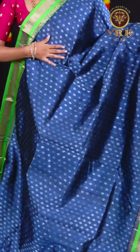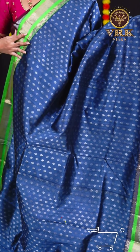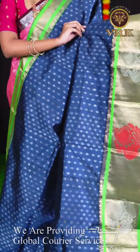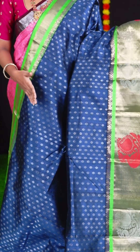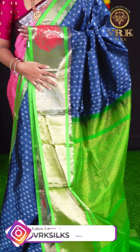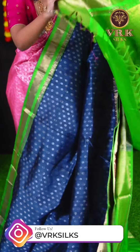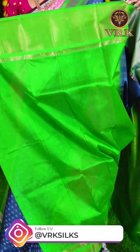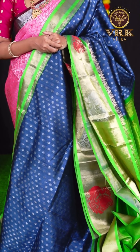This beautiful saree is in the combination of grey with green and the body is all over silver zari designer booties. The border is a golden zari plate border with meena weaving peacock design. The pallu is green colour designer pallu with golden zari work. The blouse is green colour plain blouse with border. Item code is LV1989 and the price is Rs. 9,745.